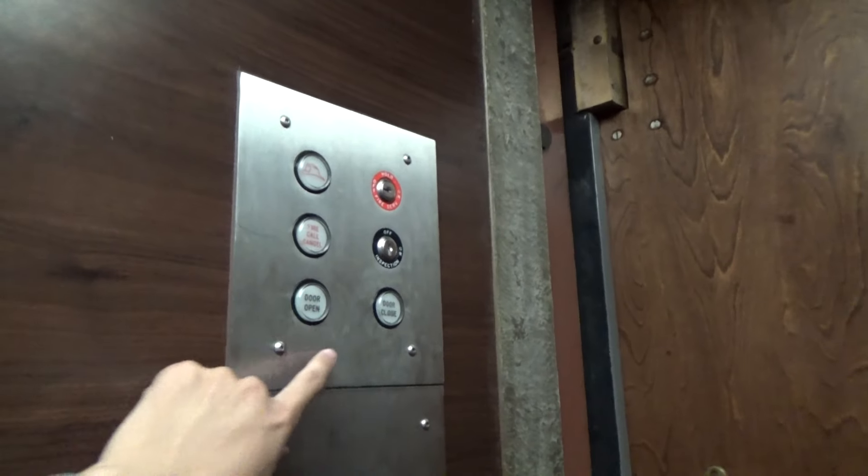Do you think these work? They work. They probably have their controllers replaced then. Wait, is that a GDL black button phone?